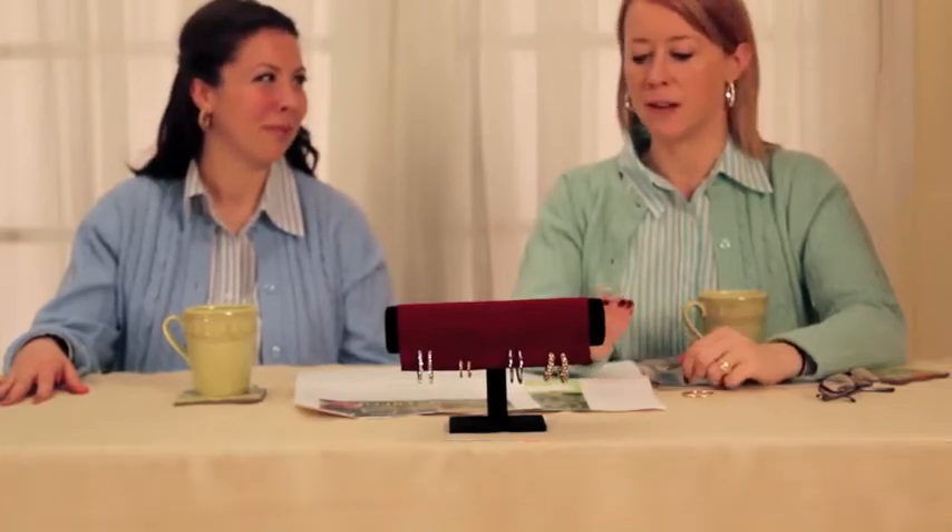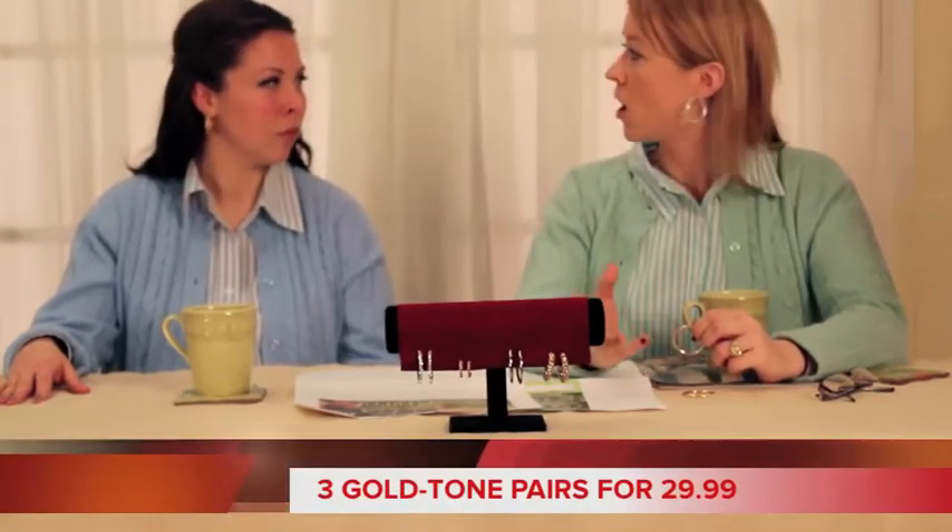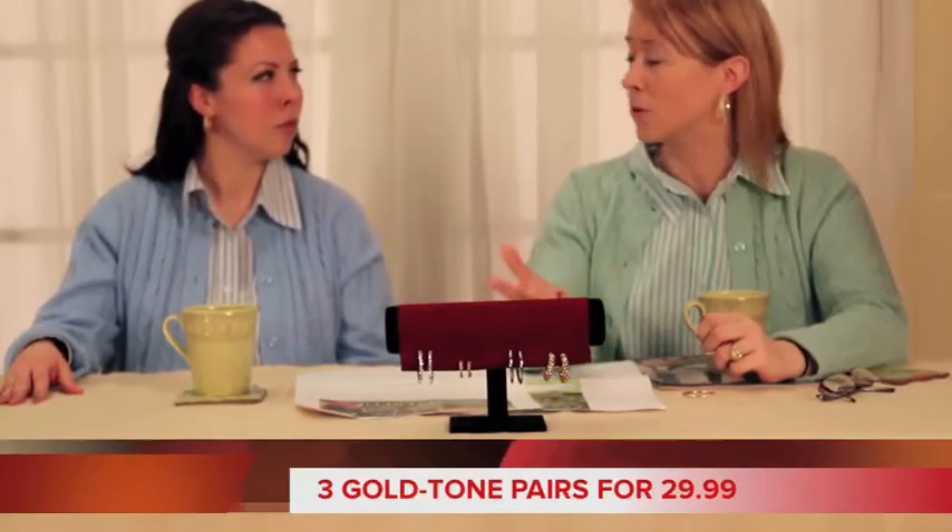I love this set. I would even keep the gold and give the silver as a gift — like to my mom, to my sister, to the neighbor across the street.